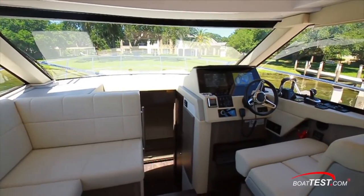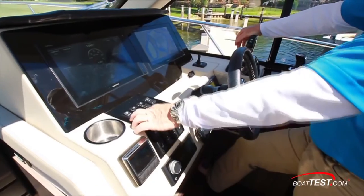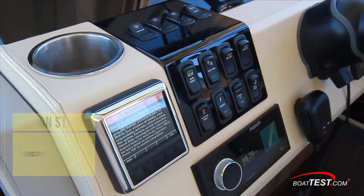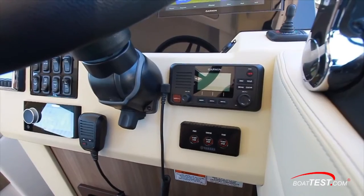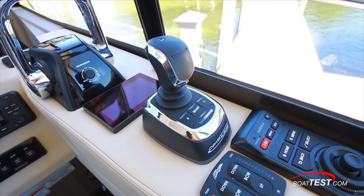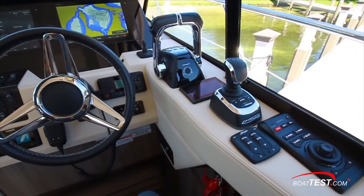The helm includes a soft touch brow over a pair of 12-inch Garmin displays making up the glass dash concept. Just below is a stainless beverage holder, an array of electrical switches, a small cubby with connectivity, and to the far right is the bow thruster joystick. Further below is the fully featured Fusion stereo. At the starboard panel are the engine controls, the Seakeeper gyro stabilizer control panel, the Optimus joystick for effortless docking, trim tab controls, and the remote controller for the forward displays.